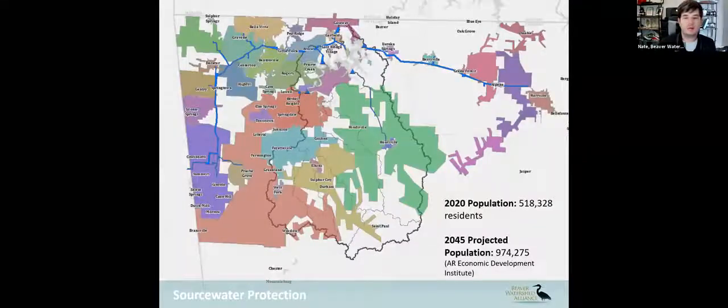This is a map of our water utility providers in the area. As you can see with those blue lines, water is drawn from Beaver Lake and distributed throughout the region through primary, secondary, and tertiary water providers. Some local attendees today might recognize their towns and the water utility providers listed there.